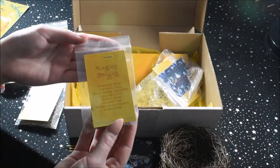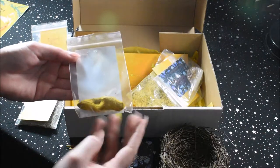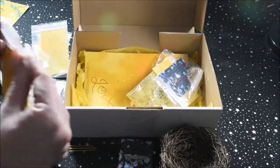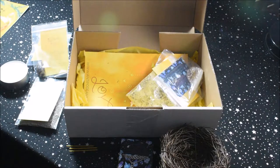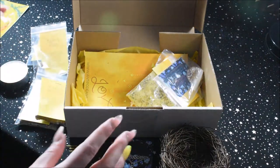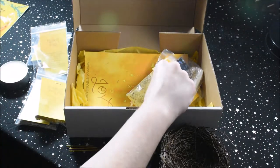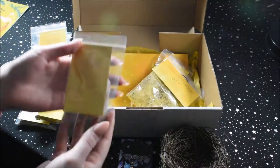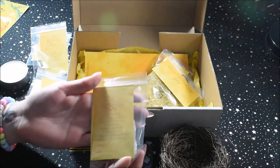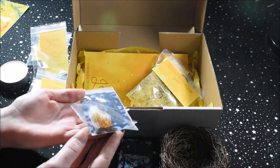We've got some turmeric fingers — or a turmeric finger. I can't really tell what smells good in the box specifically, because I have hair dye in right now which smells really nice. We have a piece of citrine, a beautiful citrine point.